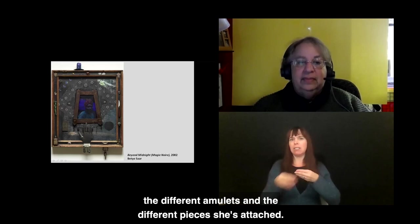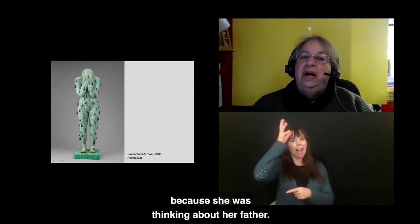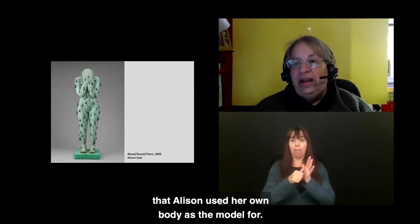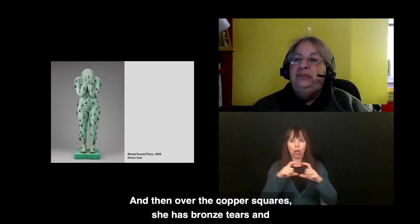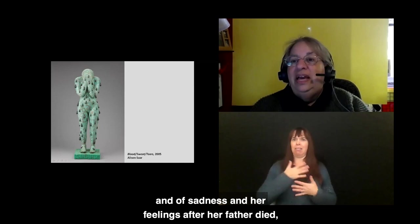Blood, Sweat, Tears from 2005 is a work by Alison Saar, Betye's daughter. She made this piece thinking about her father, who was a conservationist and taught her how to work with recycled materials. What you see is a wood carving for which Alison used her own body as the model. After the wood was carved, she attached little copper squares, and over those she placed bronze tears that go all the way around, including the back of the figure. It's a powerful visual expression of grief and sadness — she made this piece after her father died.